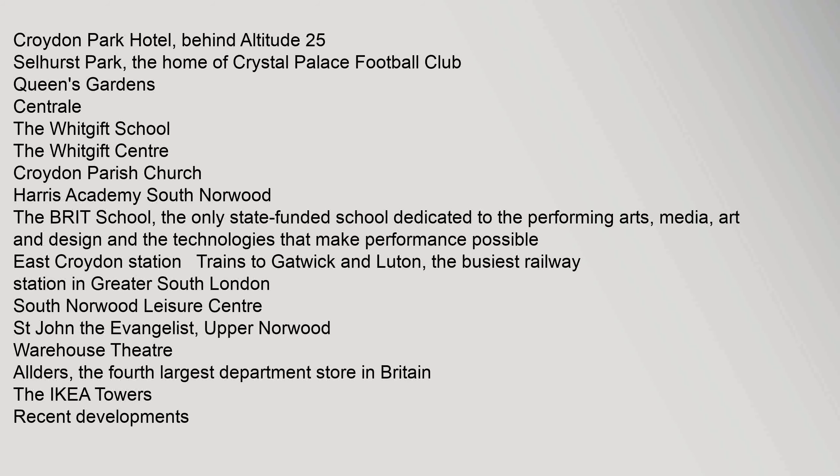Further structures of interest include Croydon Park Hotel behind Altitude 25, Selhurst Park the home of Crystal Palace Football Club, Queens Gardens, Centrale, The Whitgift School, The Whitgift Centre, Croydon Parish Church, Harris Academy South Norwood, The Brit School — the only state-funded school dedicated to the performing arts, media, art and design — East Croydon Station, the busiest railway station in Greater South London, South Norwood Leisure Centre, St John the Evangelist Upper Norwood, Warehouse Theatre, Alders the fourth largest department store in Britain, and the IKEA Tower.